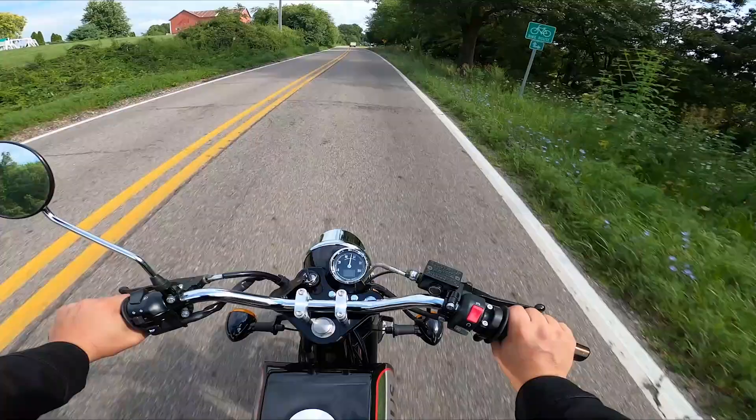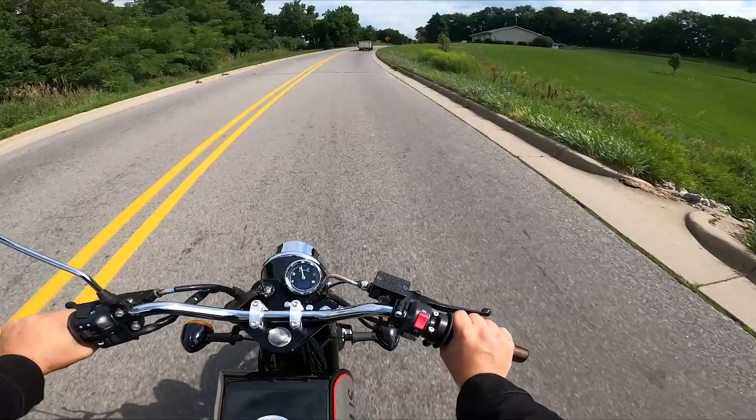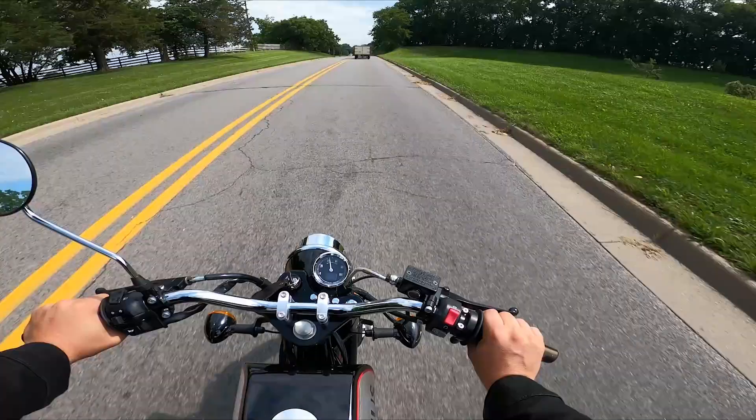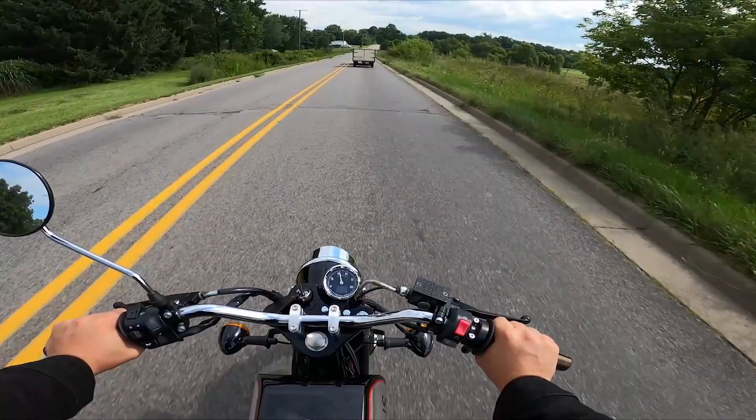For us, it just makes sense to do a limited run on these. So if you are thinking about getting a Phoenix 250, you've been thinking about it for a while, or you are already a collector of Janus motorcycles and the Phoenix was on your list to get — now's the time, because we only got five left. Five Phoenix 250s left, and that's it.